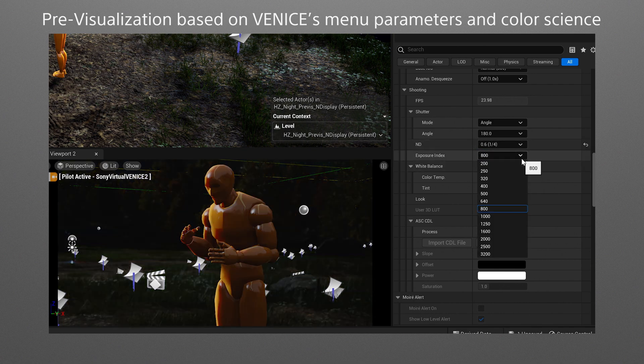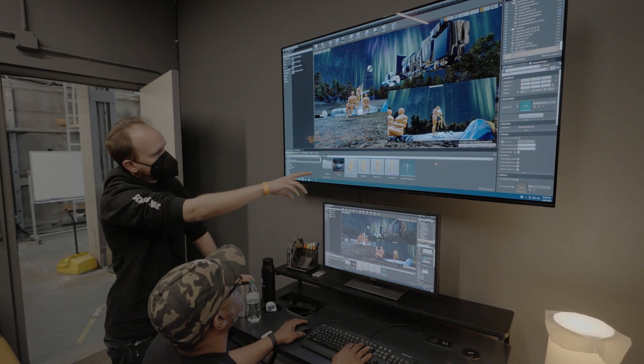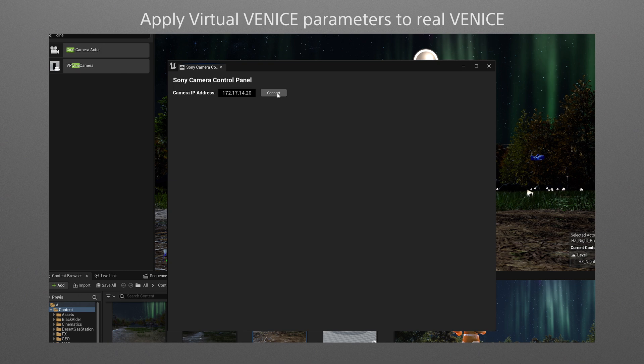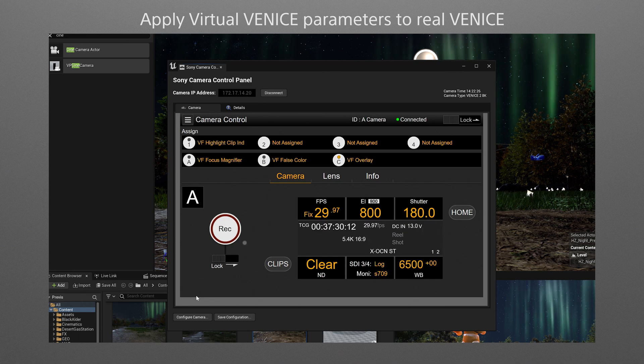With this plugin, you can look through the eyes of a virtual Venice camera in Unreal Engine to simulate a shoot. Its viewpoint is accurately rendered and the camera parameters can be adjusted and saved. These settings can then be exported to a real Venice camera on-set to ensure the shoot goes exactly as planned.